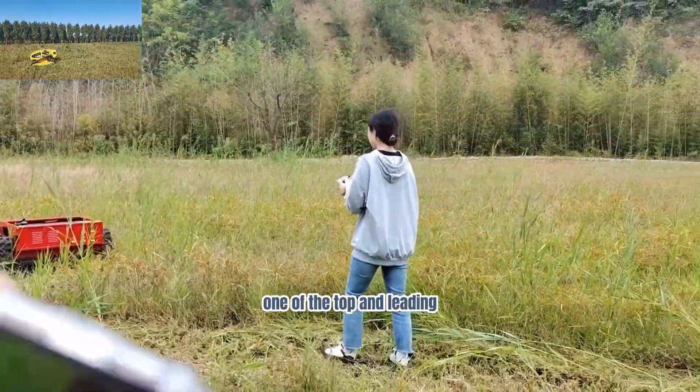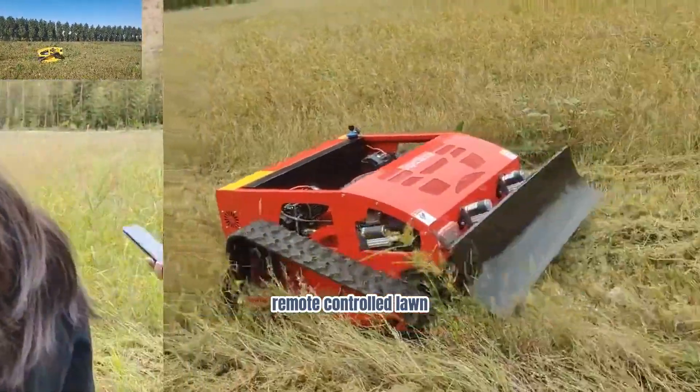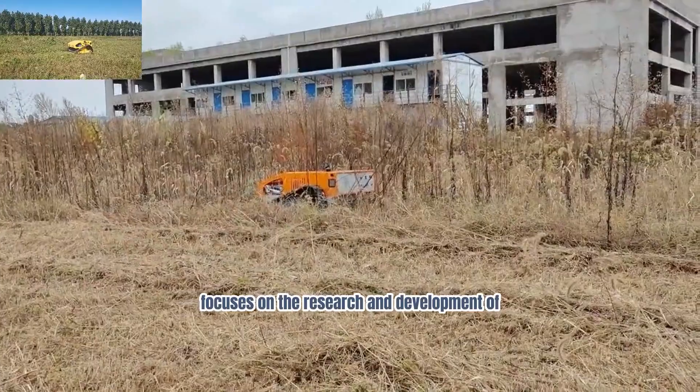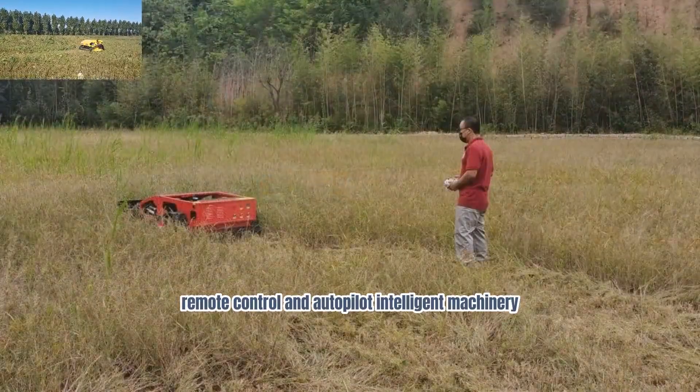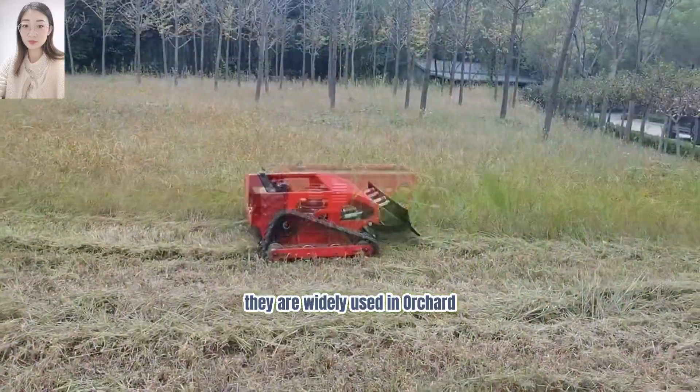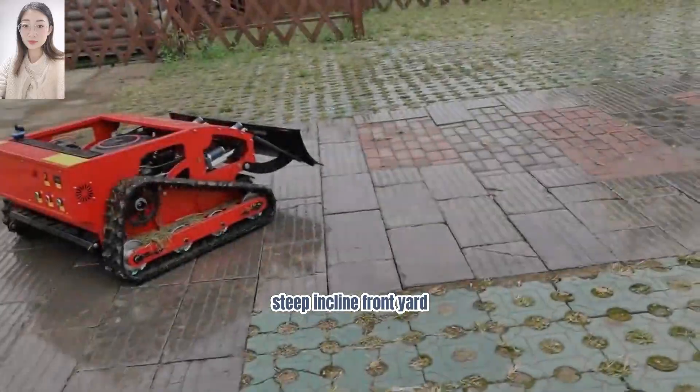Super Shin Robot, one of the top and leading remote-controlled lawn grass cutter manufacturers in China, focuses on the research and development of remote control and autopilot intelligent machinery. They are widely used in orchards, steep inclines, front yards, gardens, wastelands, roadsides, and more.